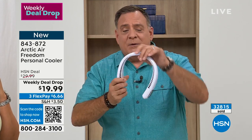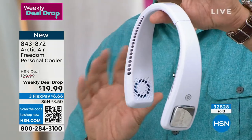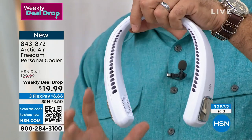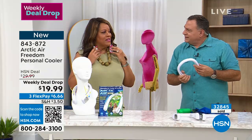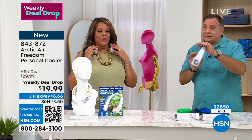When you pick this up and feel it, it doesn't feel like it's less than $20. It's substantial. Less than a pound, but solid — isn't it? It feels very expensive. And it looks like headphones — it looks expensive. It's flexible and it's not going to catch your hair, not going to catch your earrings.